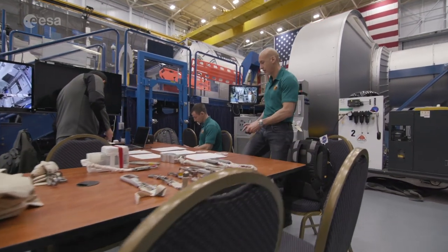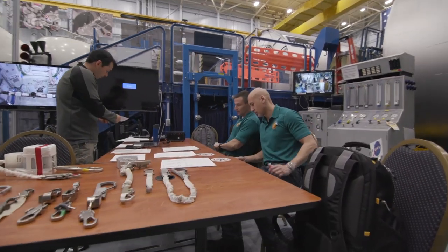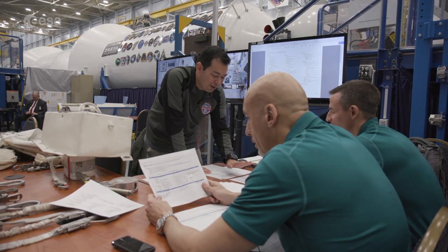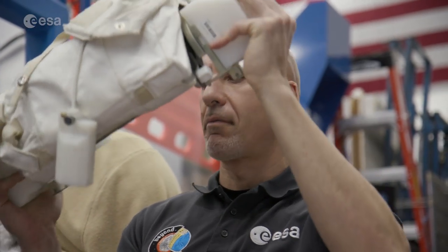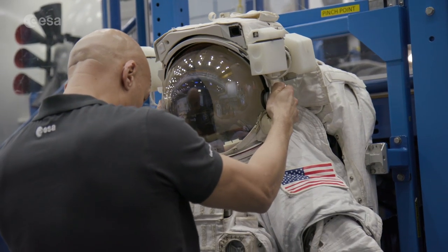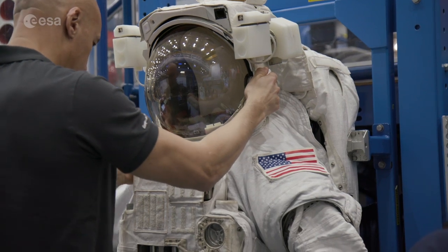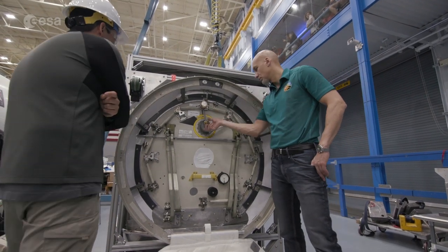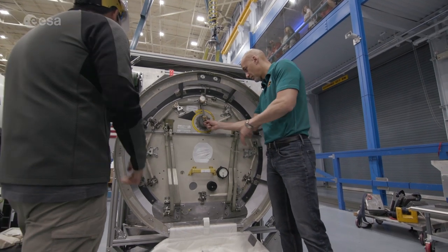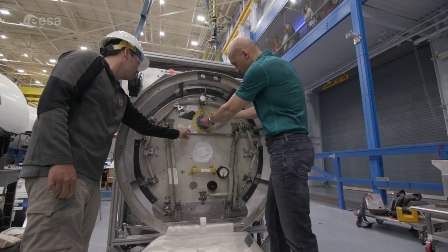Training for a spacewalk involves several different steps. You do a lot of training in lessons and theory, then you look at the tools that you're going to be using — you learn those around a table, you can pick up the tools, discuss them, and practice how they operate. So let's go ahead and actuate it: we'll unlock it, move it a little bit — there's a safety crossbar that's in place right now.